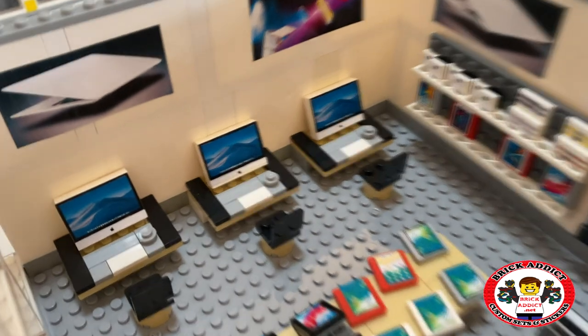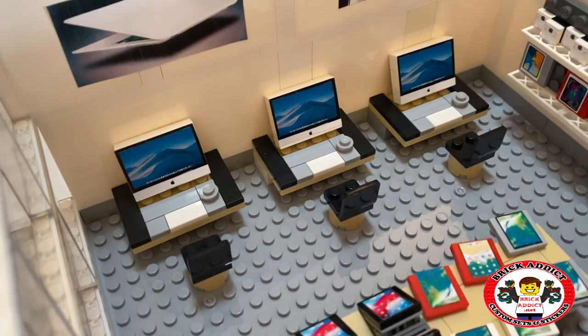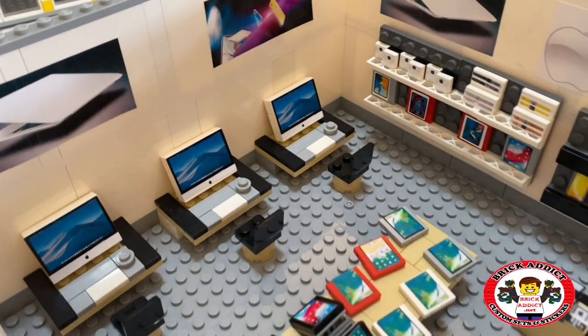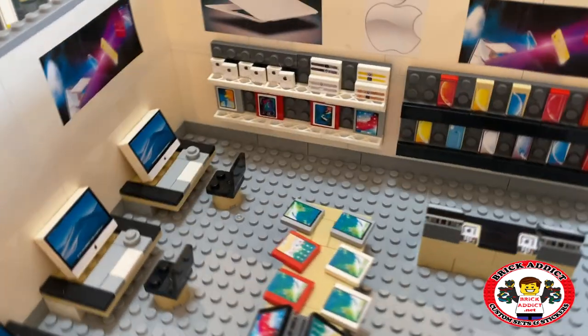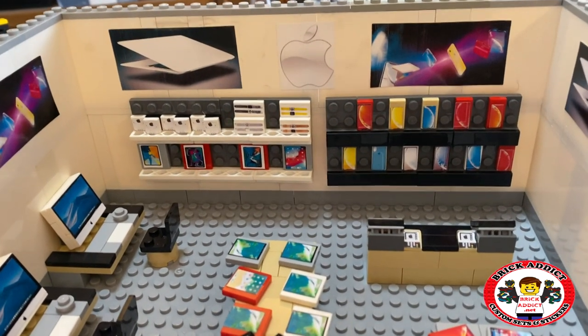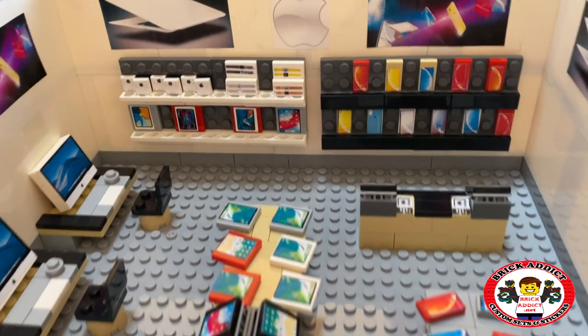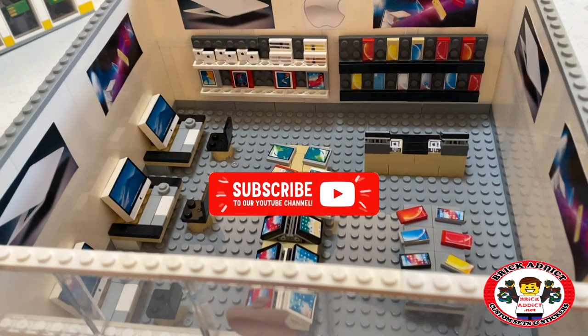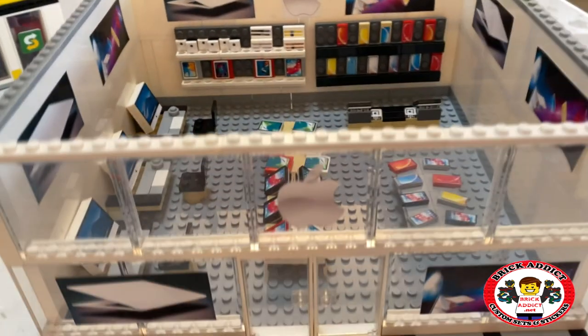You've got nice, comfortable seating for the customers to sit and play on the computer — test it out before you buy it, or just go in like I do sometimes and just play on it. And then the back wall of goodness: Apple watches, a little everything. Anyway, this is a quick little spin through the Apple Store, an old fan favorite of ours.